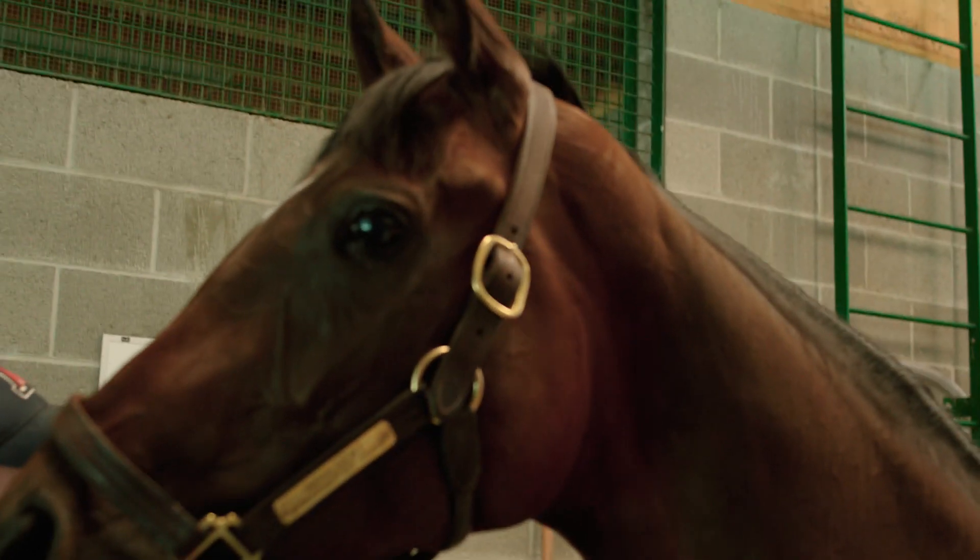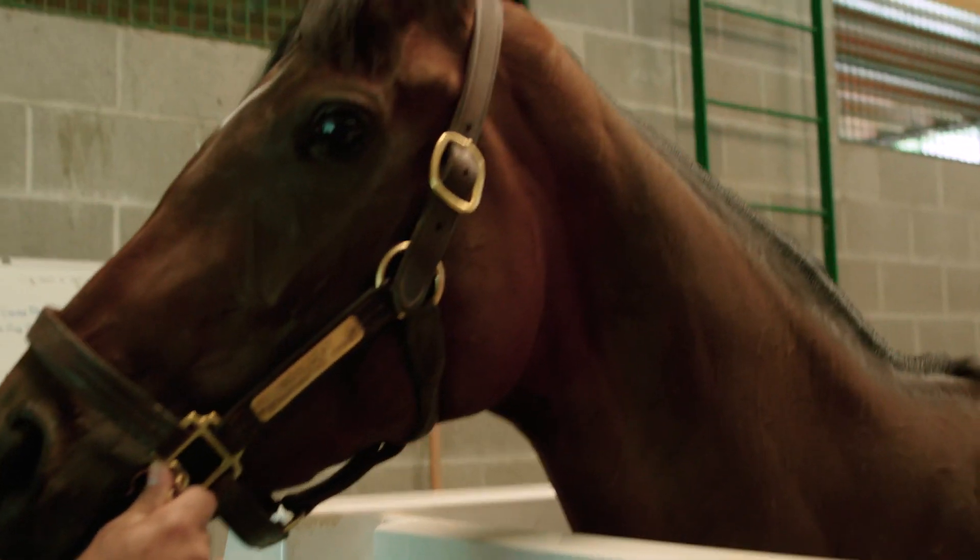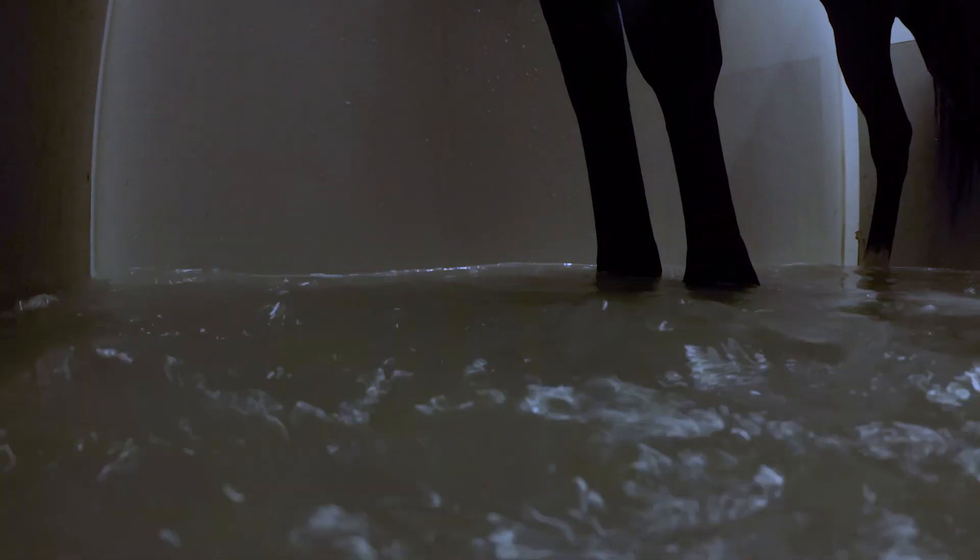Now we're going to start the machine. It first starts just by simply filling it up to the desired level that we need it for. As the water is filling up, we also turn on the blower for aeration. As it's filling up, we then increase the level of aeration all the way until it gets up to our knees.